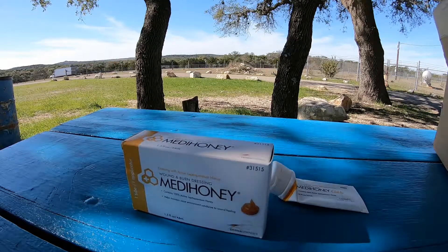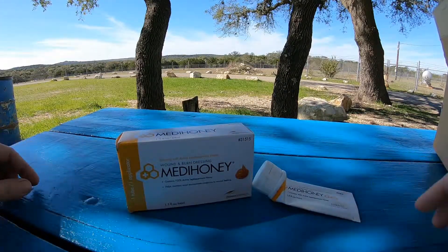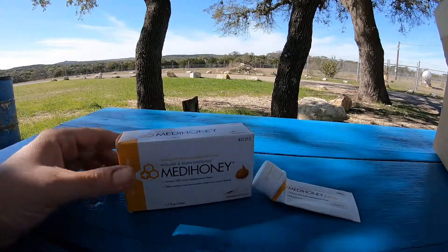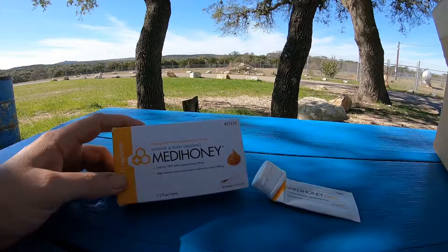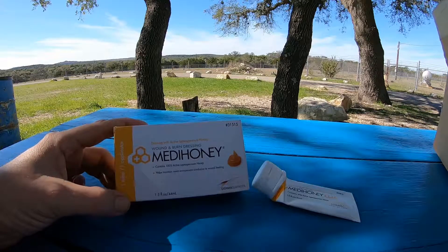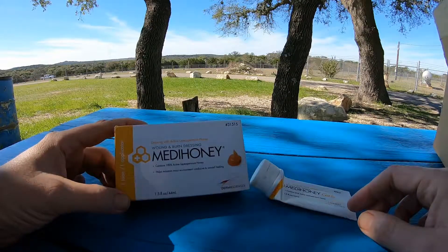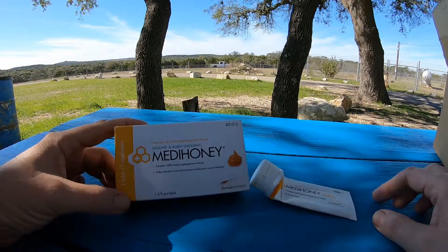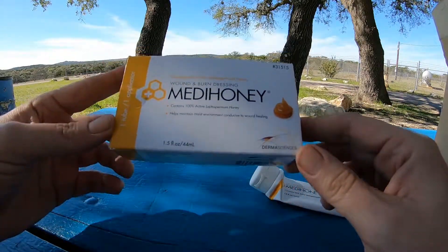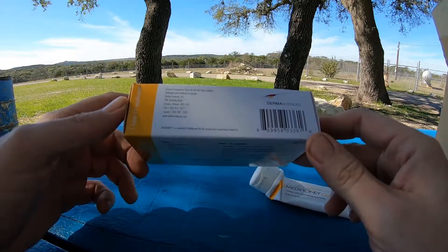I'm at the park today and I brought this with me to show you guys. This is a product called Medi Honey — a wound and burn dressing that is antiseptic and antibacterial. It's called leptospermum honey and it comes from the Manuka flower in New Zealand. It's from Dermasciences Incorporated — you can go to their website for more information. It's a product from the UK and New Zealand.